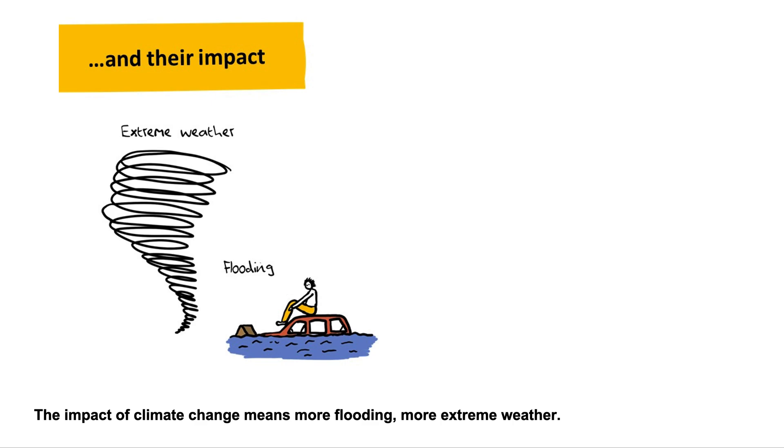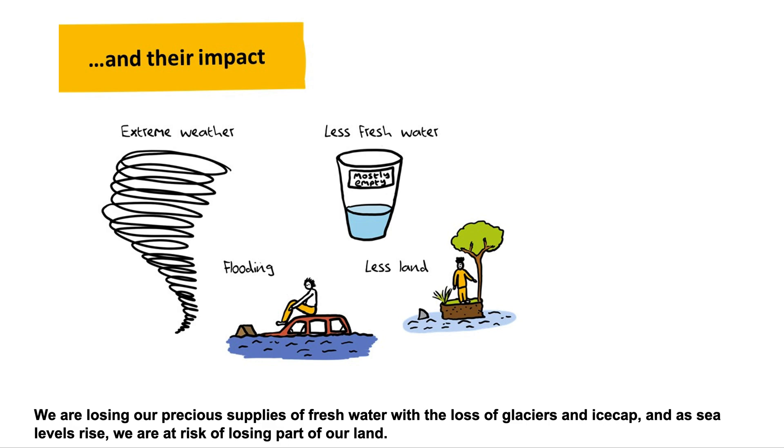The impact of climate change means more flooding and more extreme weather. We are losing our precious supplies of fresh water with the loss of glaciers and ice caps. And as sea levels rise, we are at risk of losing part of our land.